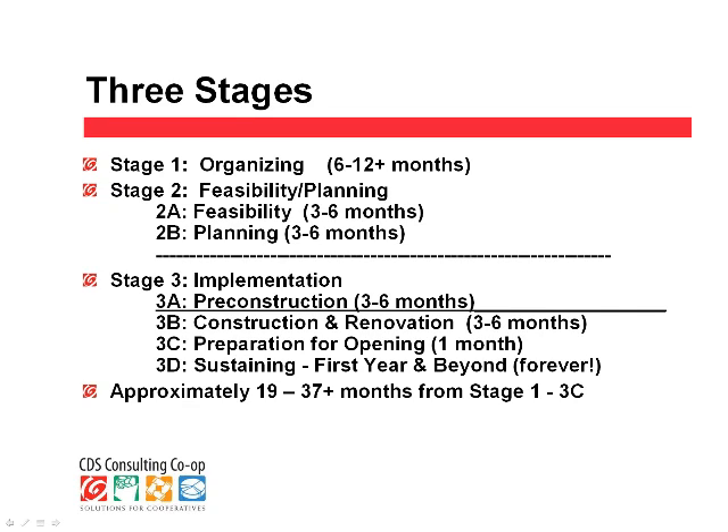Feasibility work consists of four components: market feasibility, financial feasibility, internal readiness or capacity, and design feasibility. You look at the feasibility of your project through each of those four windows, and then eventually integrate them all together for one overall assessment. The design work happens in two stages: preliminary design work in stage 2, and then after an agreement is signed when you secure a site with contingencies, you go into stage 3A where you do the more complete design work. Stage 3A culminates when you have all your financing and design work done — it is essentially the final decision point of whether to proceed.